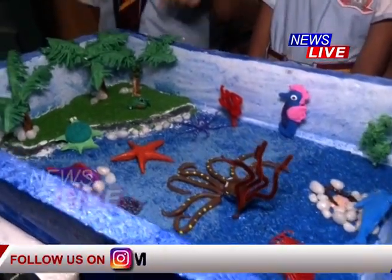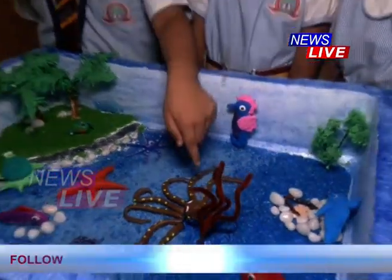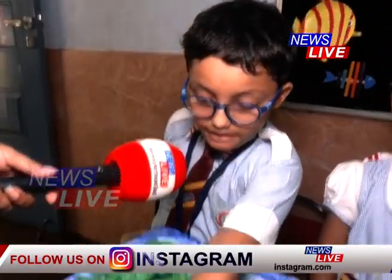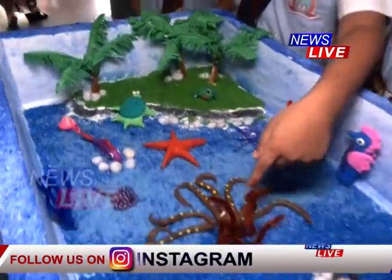The project is about marine animals: starfish, octopus, seahorse, dolphin, snake, fish, jellyfish, turtle, frog and crab.